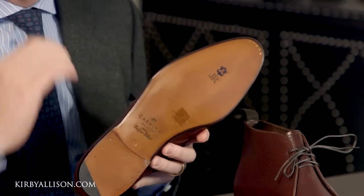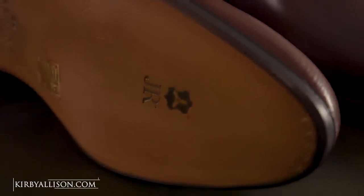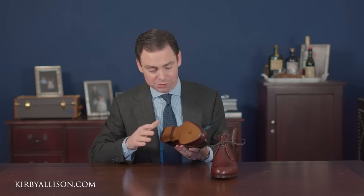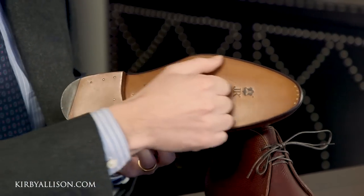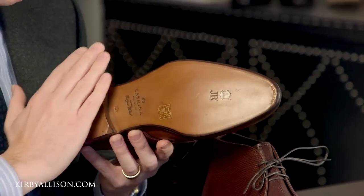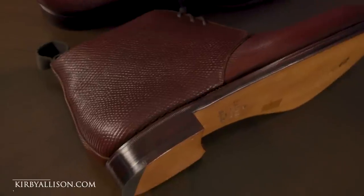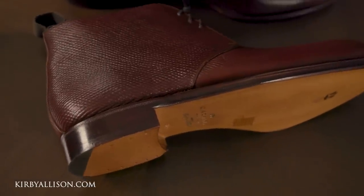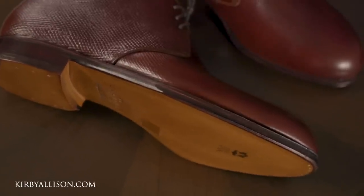It's made with JR Rendenbach oak bark tanned leather outsoles — the highest quality leather outsole you can purchase. Looking at the outsole you can see how beautifully finished it is. It has an invisible channel stitch that goes along the perimeter of the outsole — that's the stitch connecting the outsole to the welt — and on a nice shoe it's completely clean and concealed because of the invisible channel stitching. The outsole is also finished with a nice light brown polish, with nail tacking along the tip and the heel.